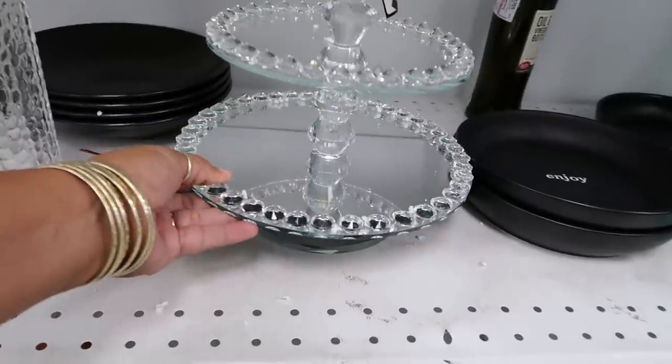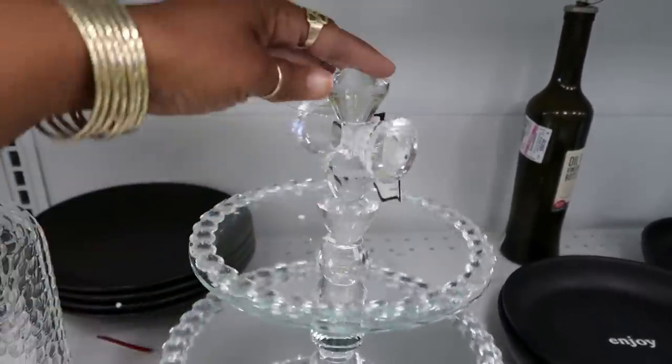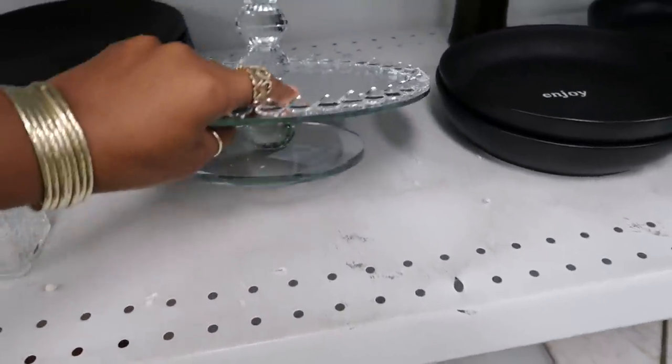That chair was $59. This is pretty — I think I've seen this before and I always like it, but I just never purchased it because I don't think I need it. It's really pretty though.